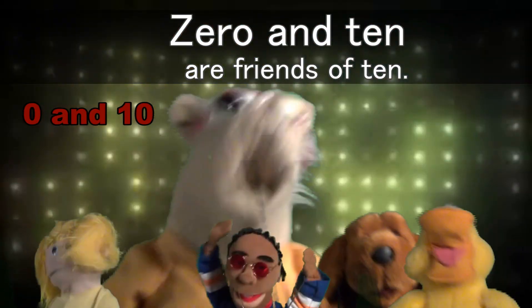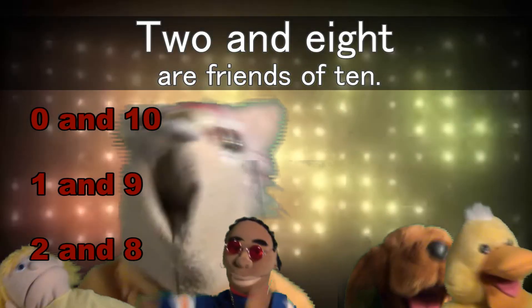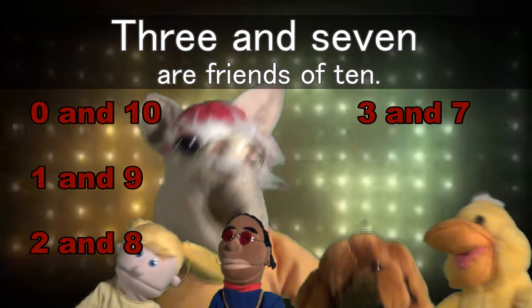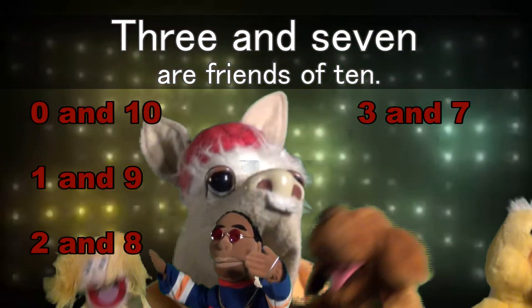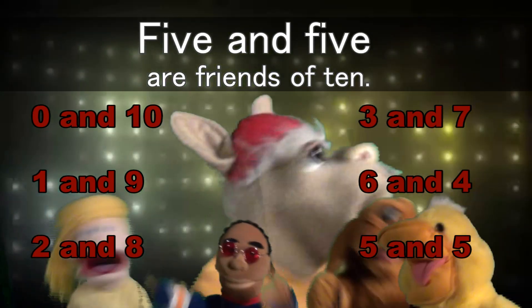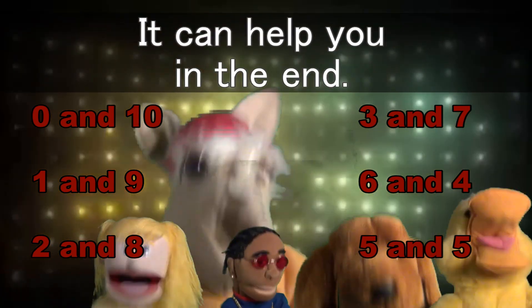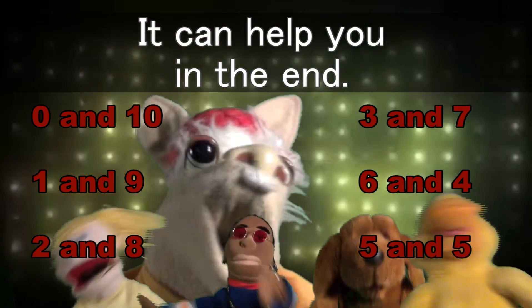Zero and ten are friends of ten. One and nine are friends of ten. Two and eight are friends of ten. Three and seven are friends of ten. Four and six are friends of ten. Five and five are friends of ten. Ten, yeah, they're friends of ten. If you know your friends of ten, it can help you in the end.